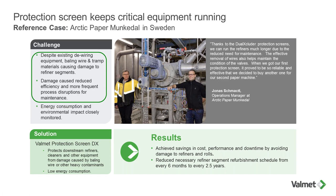Here's a testimonial from a customer. They had a de-wiring machine to prevent baling wire from entering the pulper, but baling wire was still getting into the process and damaging refiner plates. After installing the Dual Excluder, they extended refiner segment refurbishing intervals from six months to two and a half years — a very significant improvement.